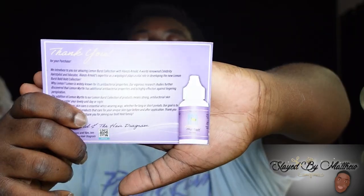We know that proper skin care is essential when wearing wigs, whether for long or short periods. Our goal is to create wig adhesives and products that care for your unique skin type before and after application. Thank you again for your purchase — yours truly, Alonzo Arnup and the Hair Diagram. This is the new product. It's a new look, it's a new color.